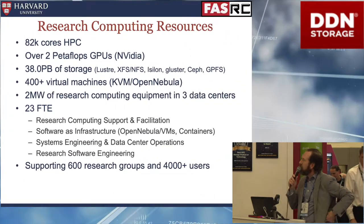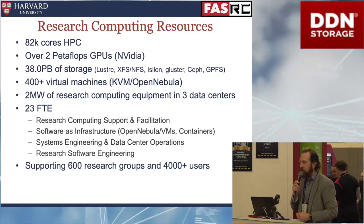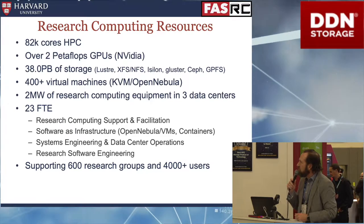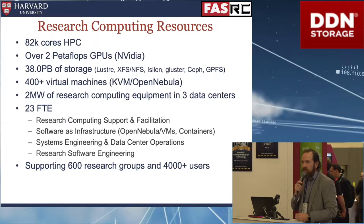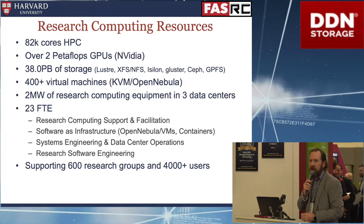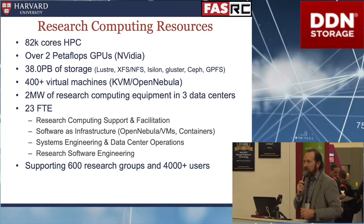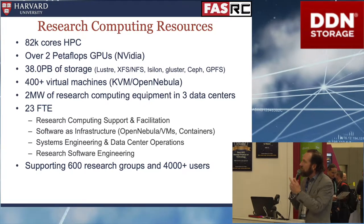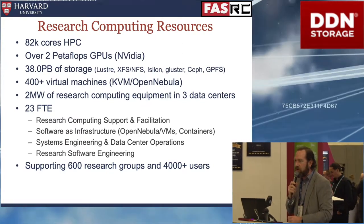In Research Computing, we have a number of different services. High performance computing is about a third of what we do — the current cluster is about 82,000 cores, and there's about 2 million GPU cores in that space. Data is another big space: there's about 38 petabytes of storage, just about every file system on demand in our storage infrastructure, and we're trying to consolidate that down. We also operate a fairly large virtual machine environment. That's about 600 research groups we do services for, with about 4,500 active accounts.